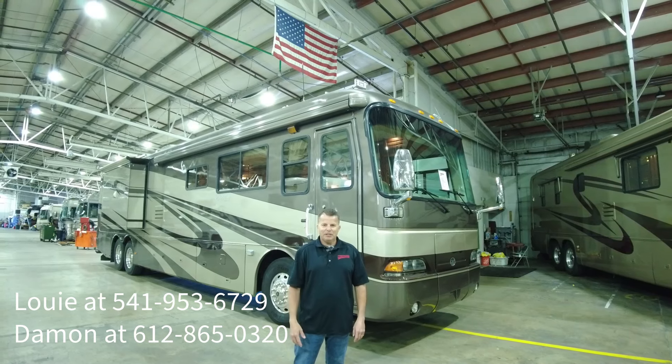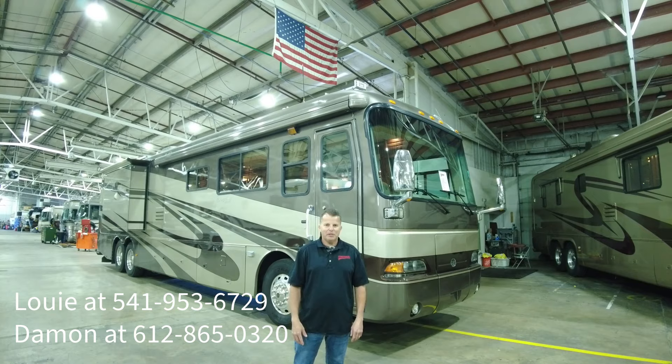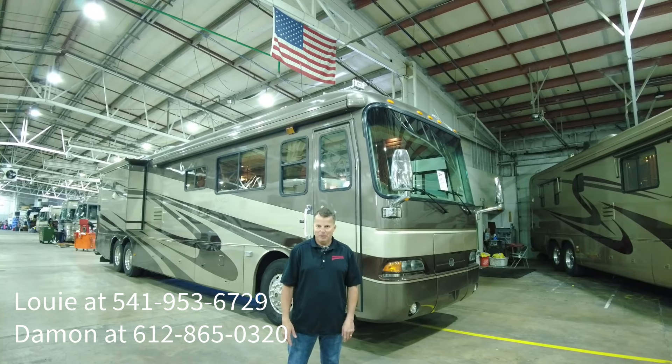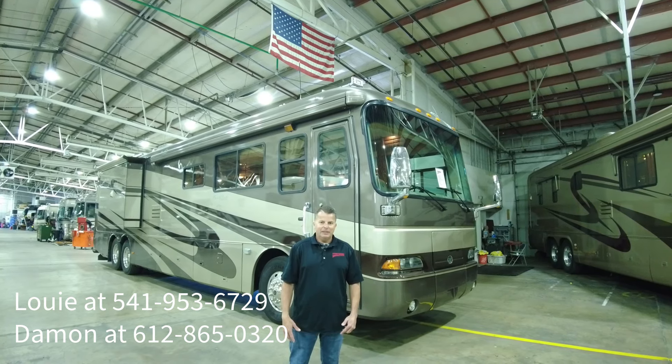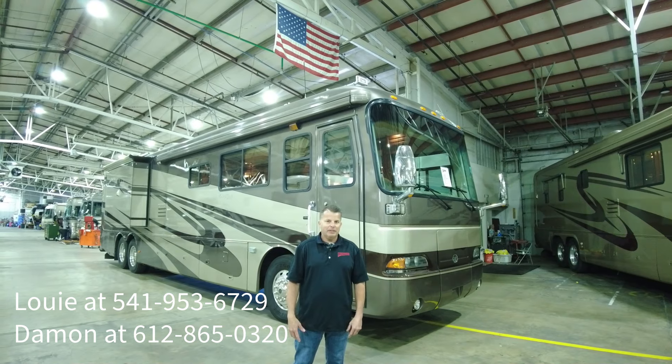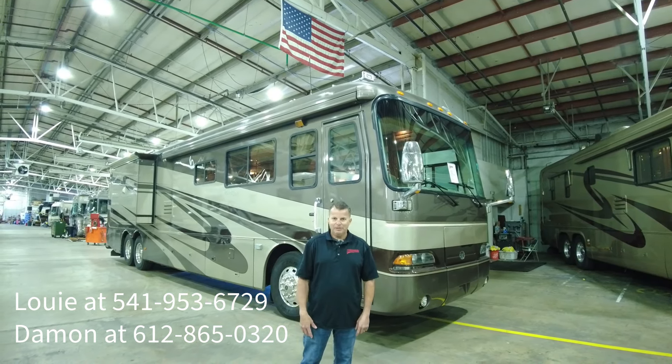Thanks again for watching our video on the 2004 Monaco Dynasty. If you have any questions on this coach, please get a hold of Louis or myself at the numbers posted below. Please click the like and subscribe button. If you have a coach you want to sell or know somebody, they can call us — we'll be happy to talk to them and see if we can help them move it. Thank you.